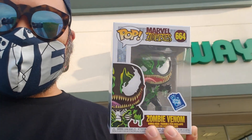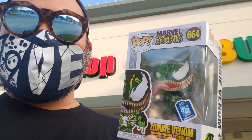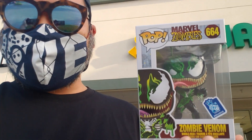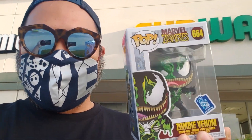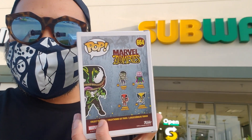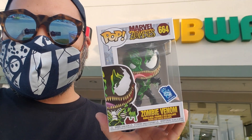At GameStop, I ended up picking this up — this is the Marvel Zombies pop right here, the Venom pop. He's been holding this for me for a long time. I promised myself I wasn't going to pick up any more pops and I swore to that, but I just couldn't pass this bad boy up. This is a GameStop exclusive — Marvel Zombies Zombie Venom.